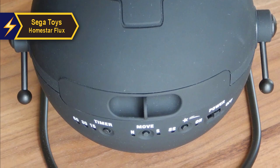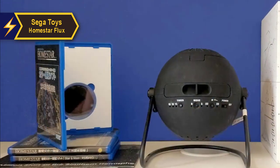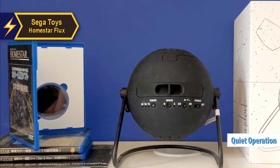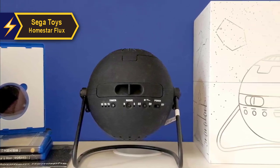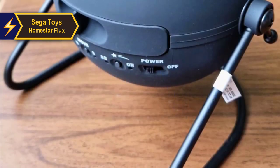For the best viewing experience, we recommend using the projector in a completely dark room. One of the standout features of the Sega Toys Home Star Flux is its whisper-quiet operation — the motor noise is barely noticeable, making it perfect for use in silent environments.